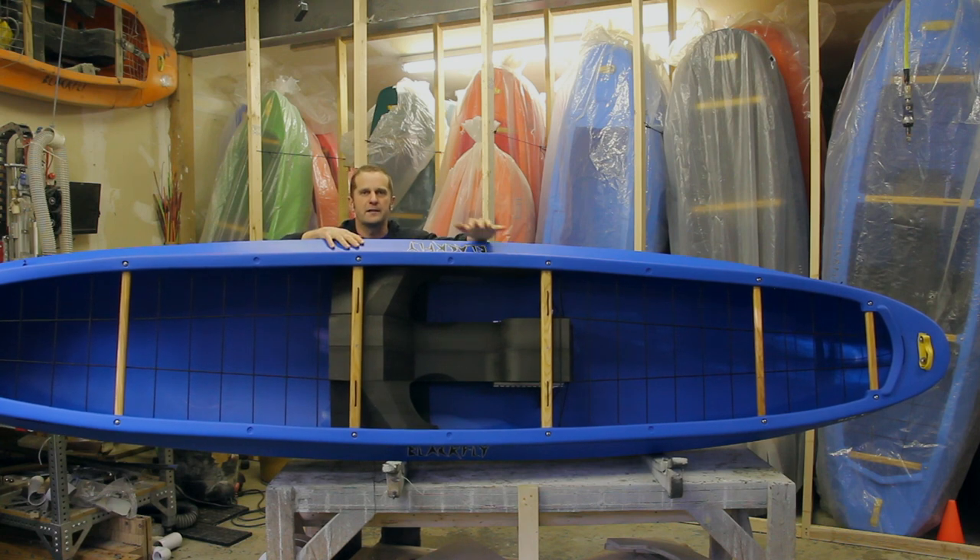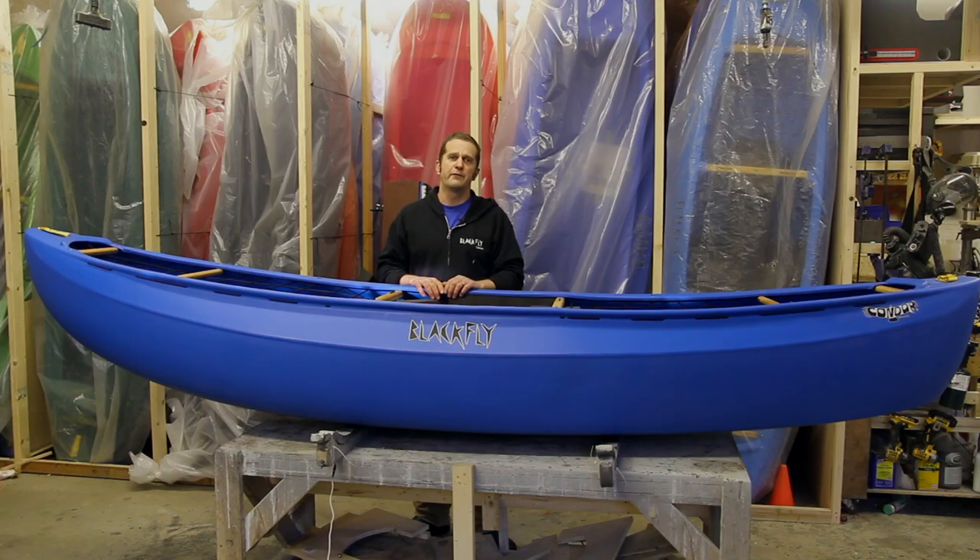The boat comes with our standard bulkhead saddle, sidewall foam, knee pads, quarts, and airbag lacing. All you need to do is put your airbags in and blow them up. For more information or to order, you can go to blackflycanoes.com.